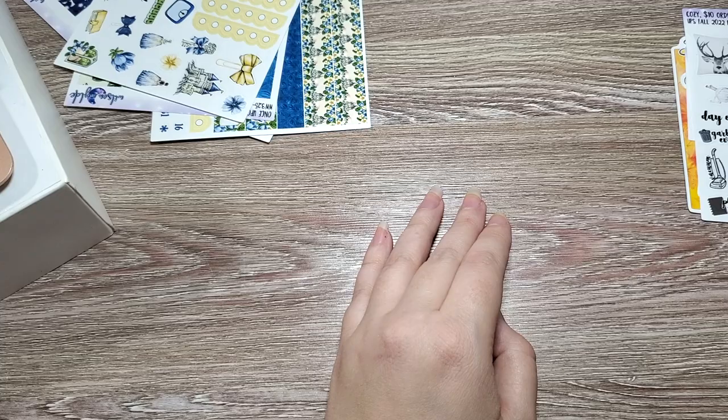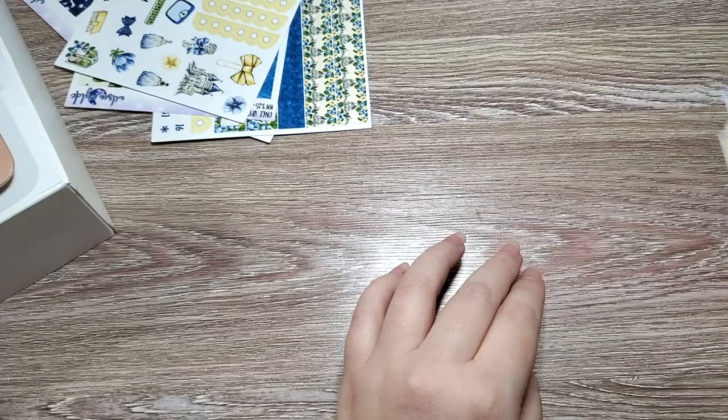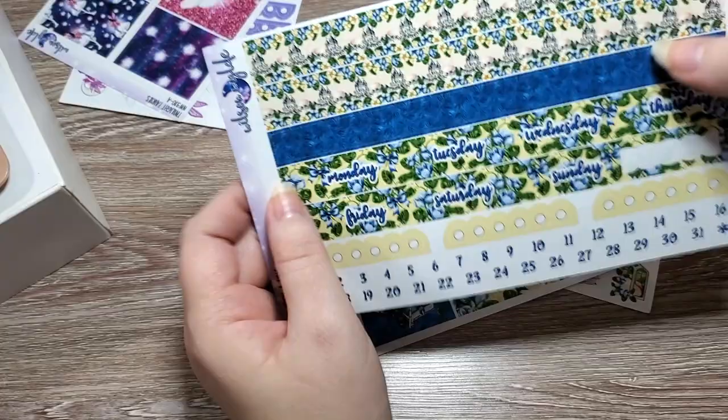I also got freebies from a bunch of other smaller shops — I'm compiling them for the end of the video. From Wilson Wild I got kits a la carte: the icon sheets, the full boxes, and the washi for the Once Upon a Time collection.